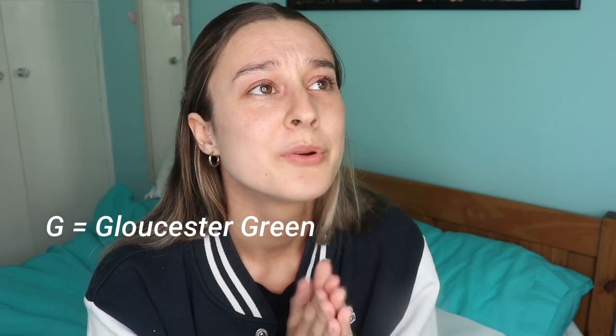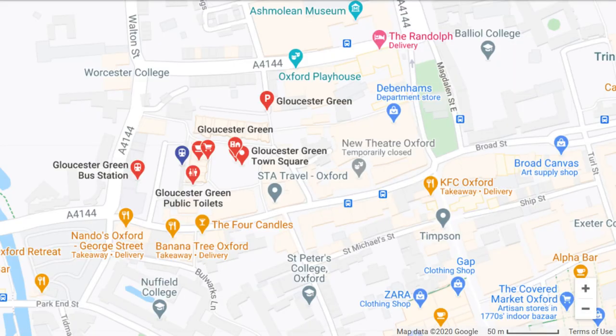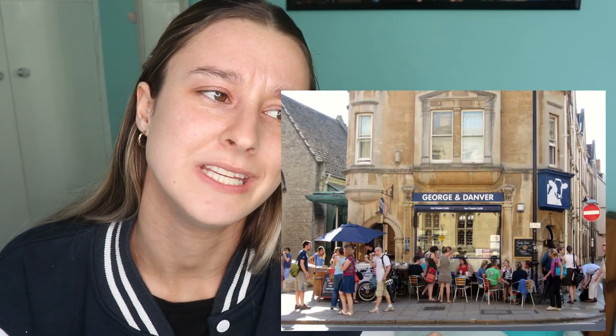G is for Gloucester Green. Gloucester Green is so underappreciated — they have a market I think like four times a week that has really cheap fruit and veg. They also have a full-on food market with street food from across the world and it's amazing and you should go.